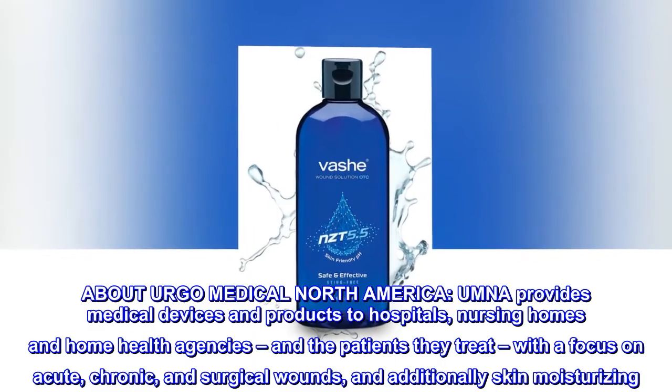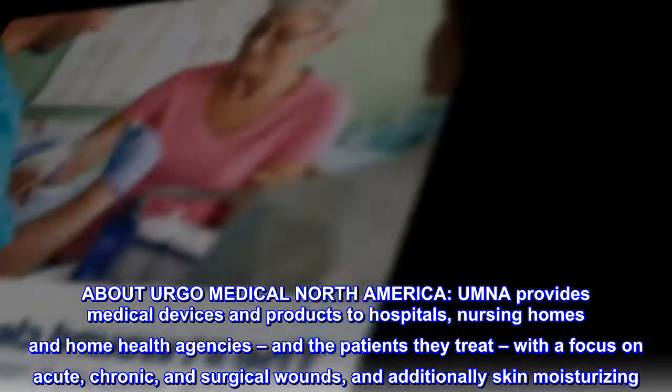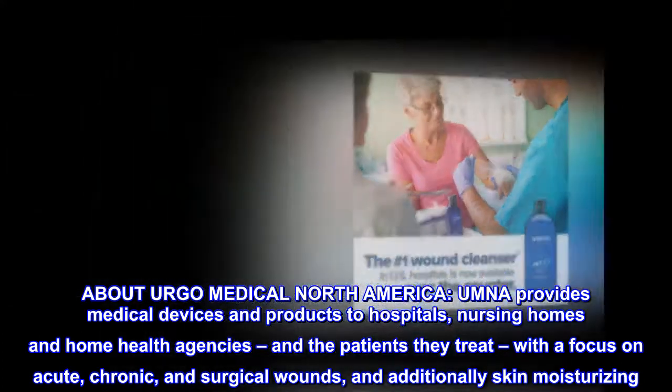About Ergo Medical North America. UMNA provides medical devices and products to hospitals, nursing homes and home health agencies, and the patients they treat, with a focus on acute, chronic, and surgical wounds, and additionally skin moisturizing.